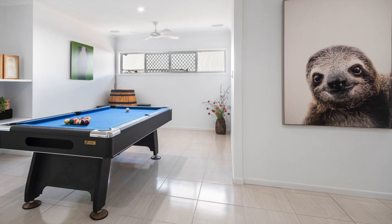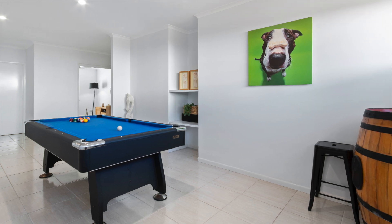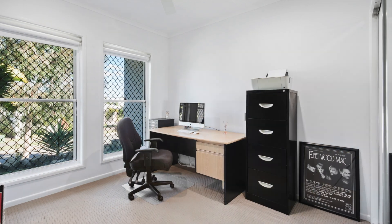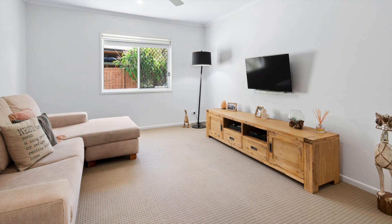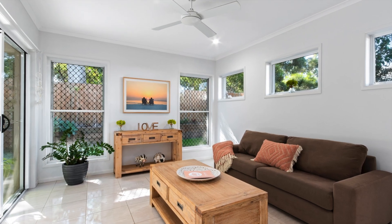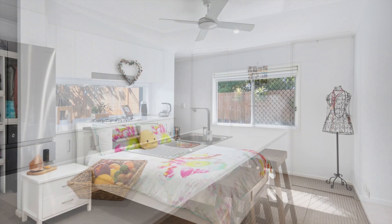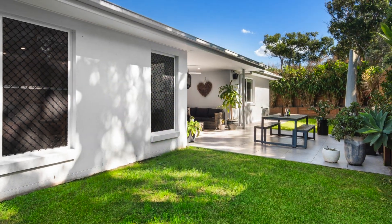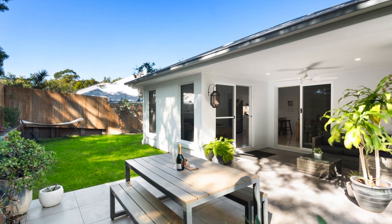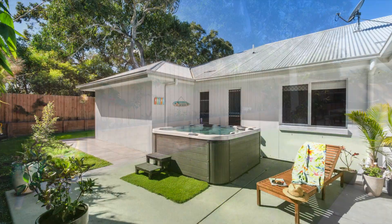I look forward to seeing you at the open home inspections. I love this property and I know you will too. I'll see you at the open home inspections — be quick, because it will sell fast.